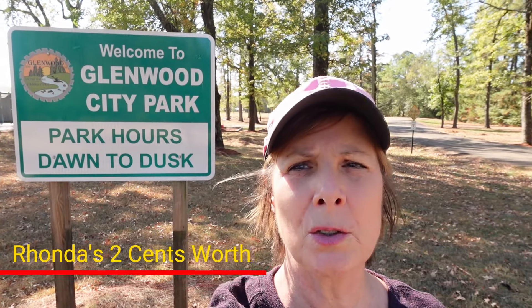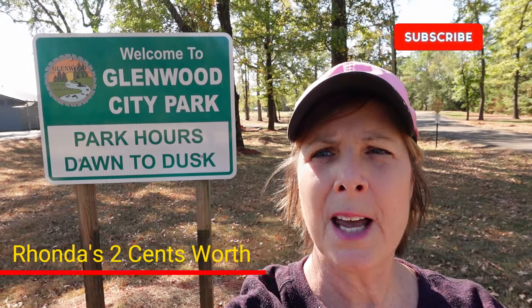Hi there, Rhonda here with Rhonda's Two Cents Worth. Welcome to the channel. Today I am at Glenwood City Park in Glenwood, Arkansas, and I'm here to check out the progress of the pickleball courts.